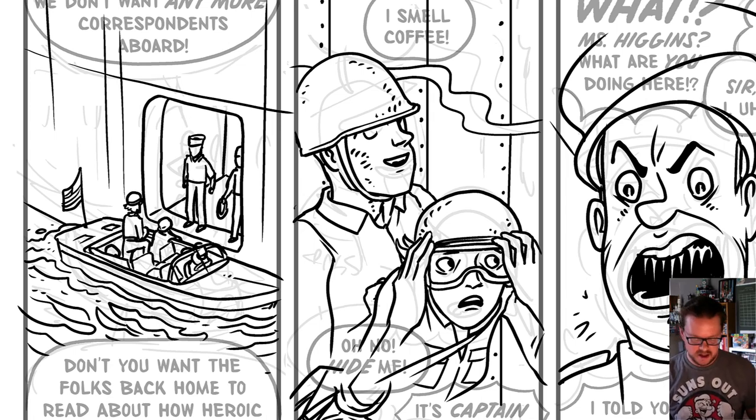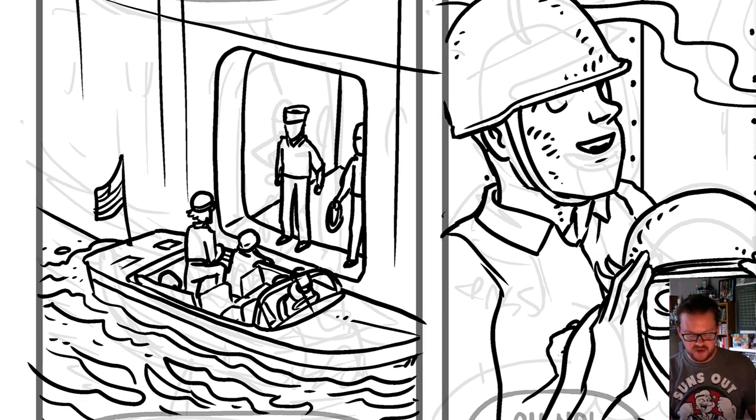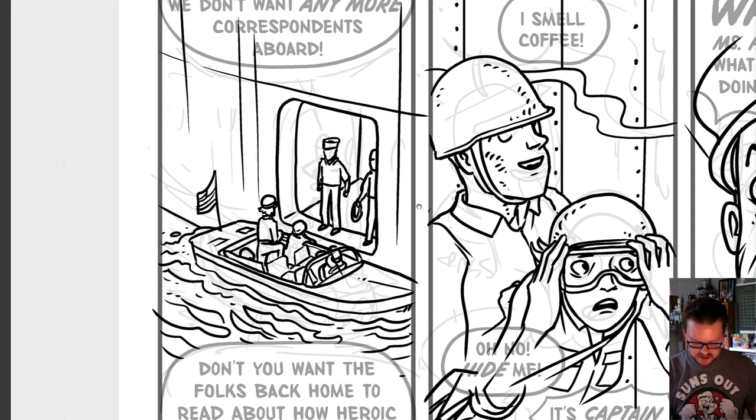Hi everybody, Nathan Hale here with a quick correction video. I'm working on Hazardous Tales number 10, the Cold War Correspondent, and I have a really small throwaway panel — this panel right here in the center of the screen.